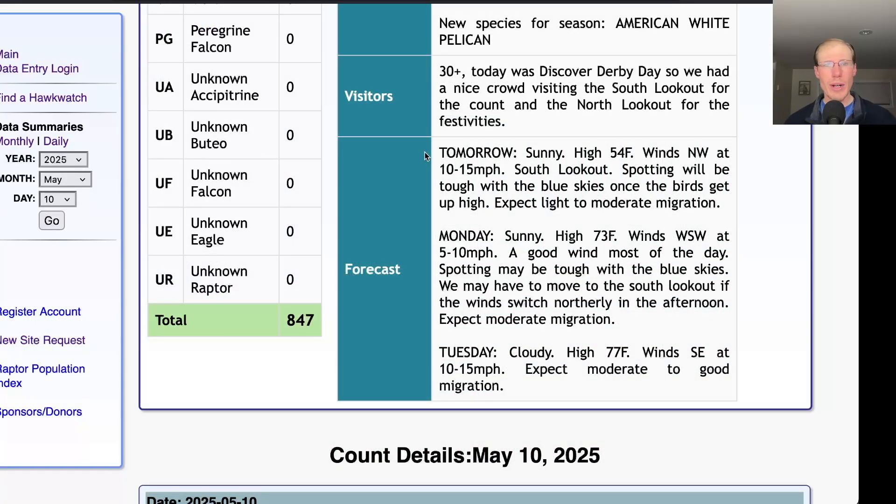Taking a look at the forecast for tomorrow: sunny skies with a high in the mid-50s and winds northwest at 10 to 15 miles per hour, so we'll be down at the South Lookout again. Hopefully we'll get more birds in the morning, but it might slow down in the afternoon, and with those blue skies it'll be tough to spot the birds.